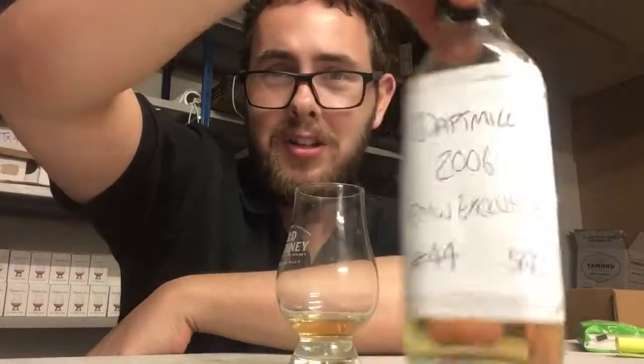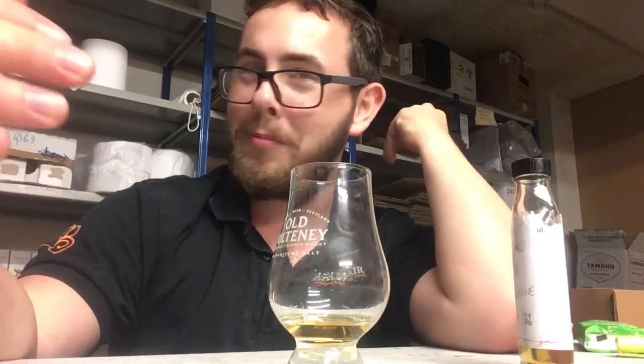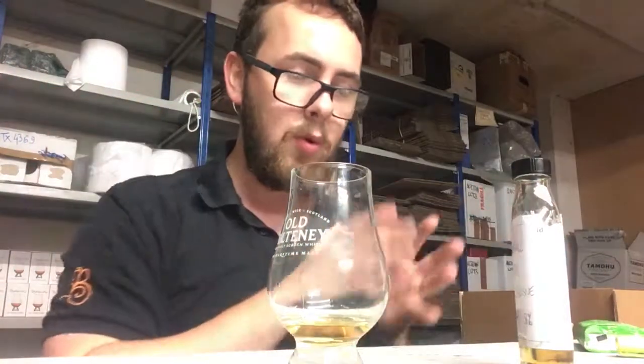It is Daft Mill 2006 Vintage, Rural Mile Whiskies exclusive bottling. I'm getting to try this because I work for Rural Mile Whiskies. But basically it sold out in seconds. It was ridiculously oversubscribed. It's a shame, but it's just one of those distilleries that people know because it sells well.